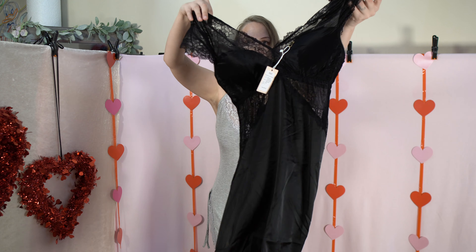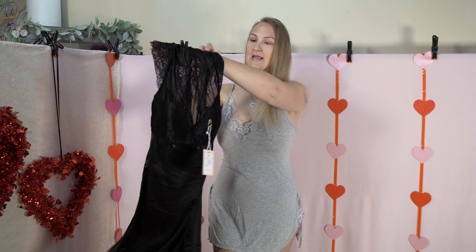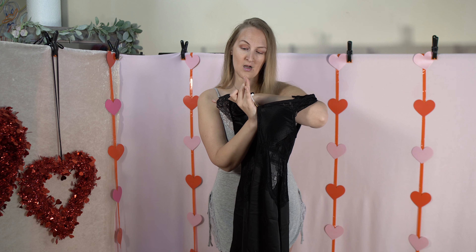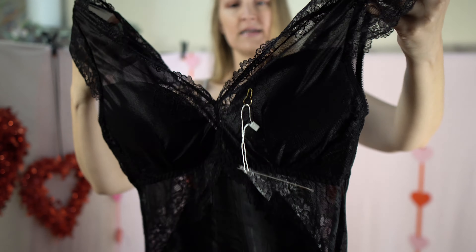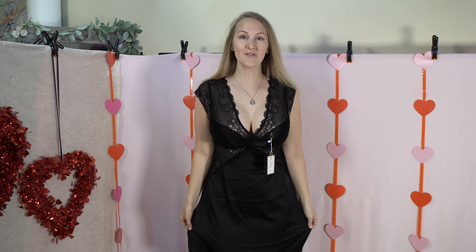The first thing we are going to try on is this lace slip dress nightie. This is in a medium — it's called the Lace Black Slip Dress. This is what the front looks like, this is what the back looks like, and it does have padded cups as well. So let's try that on.